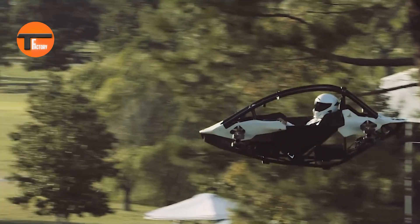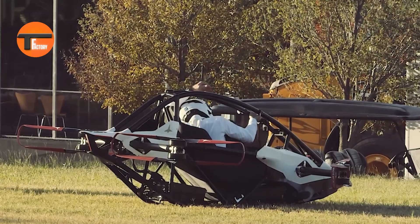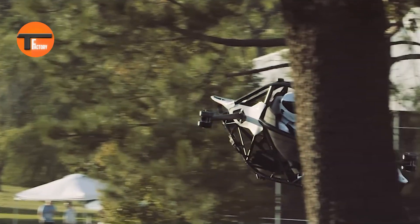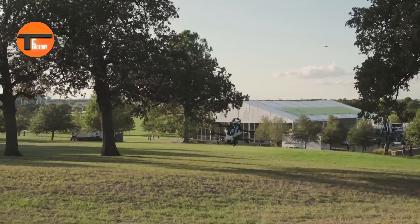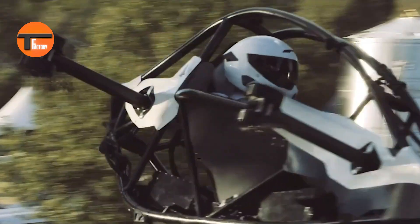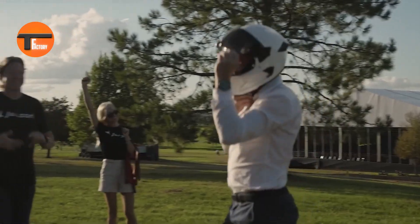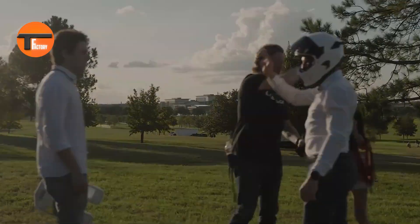Designed with safety in mind, the Jetson One has a race car-inspired frame and an automatic landing feature so you always feel secure. If one motor stops working, no worries — the Jetson One can keep flying just fine. It's a thrilling, one-of-a-kind way to experience the freedom of flight, bringing the future of personal aviation right to your fingertips.